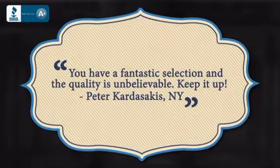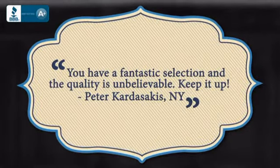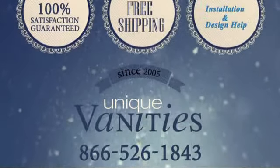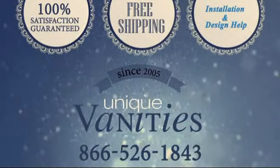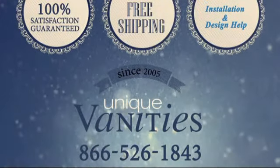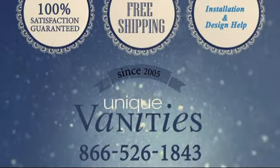Here's what some of our customers had to say. Fall in love with your bathroom by adding this unique double sink vanity. You deserve it. Order online today at UniqueVanities.com or call us at 866-526-1843.